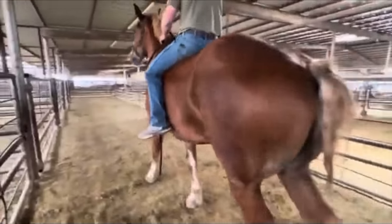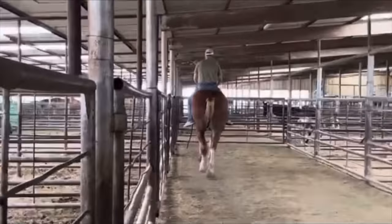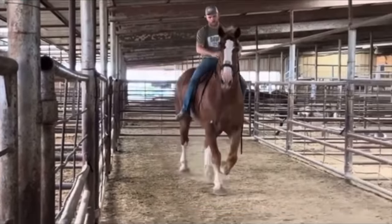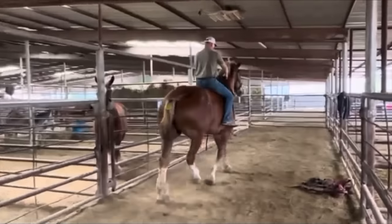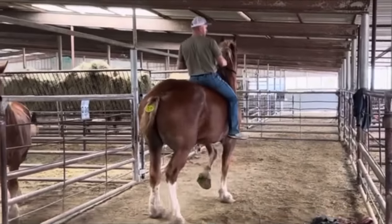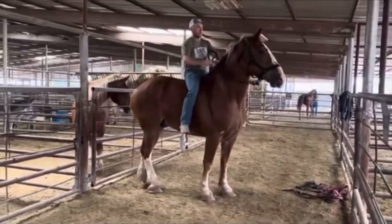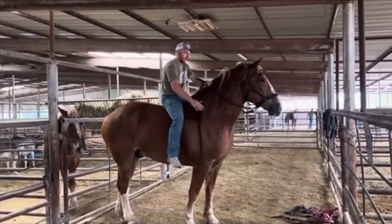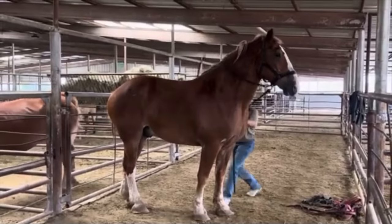Lot number 1040 — this is a sorrel Belgian gelding, stands at 18 hands and is 14 years old. Another of the Belgians that came in with the group of about 10 or 12 total Belgians and Percherons. This is the last of them. It's the only one that had a touch of milk leg to the back left, but they still used and worked him. They were selling out a lot of their stock and these are the ones they sent.